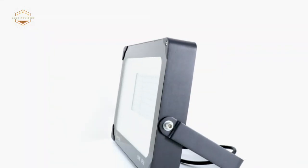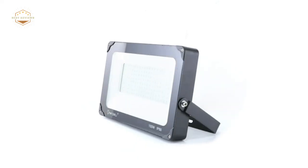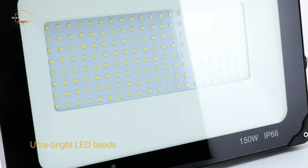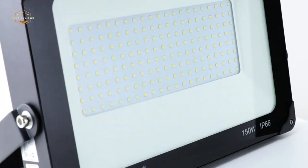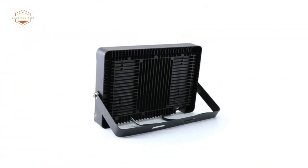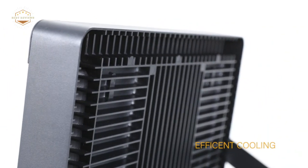Hope you found this video helpful in finding the best LED floodlights. If you found this helpful, please give a like, comment your opinion and tell us which one is perfect for you, and subscribe to our channel to get the latest updates on different product reviews.